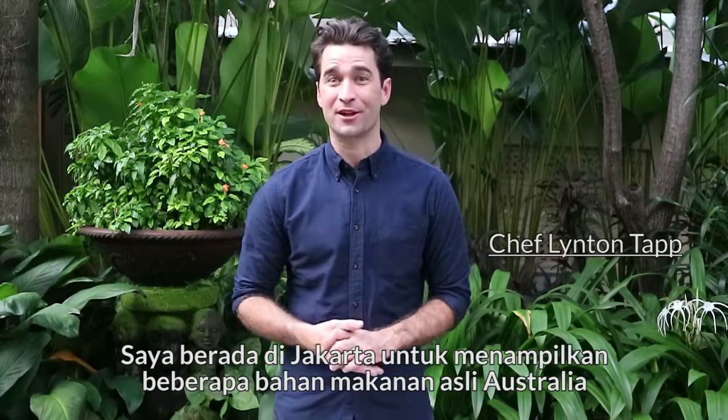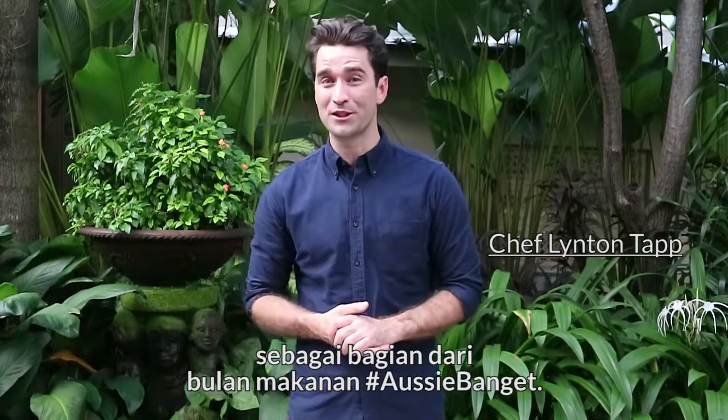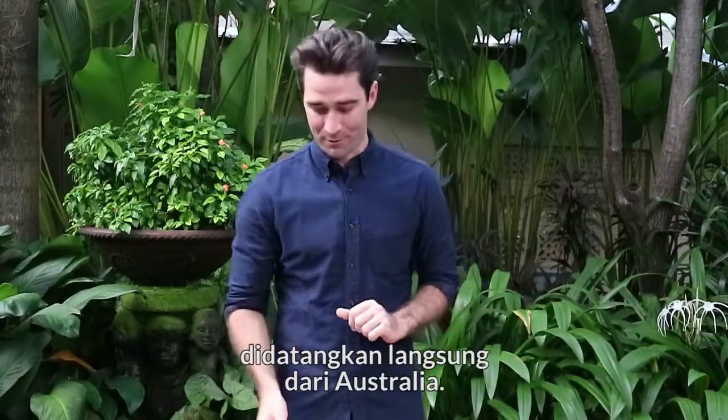I'm here in Jakarta showcasing native Australian ingredients as part of Aussie Bungit for food month, and in front of me I have a selection of amazing ingredients all the way from Australia.